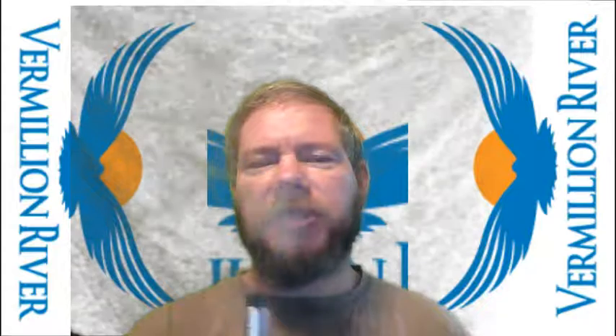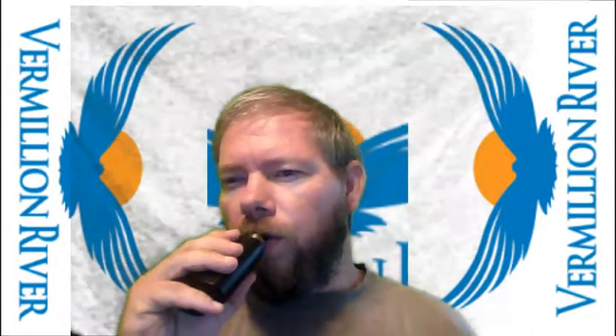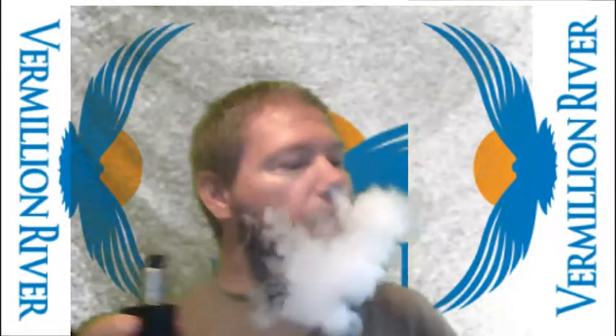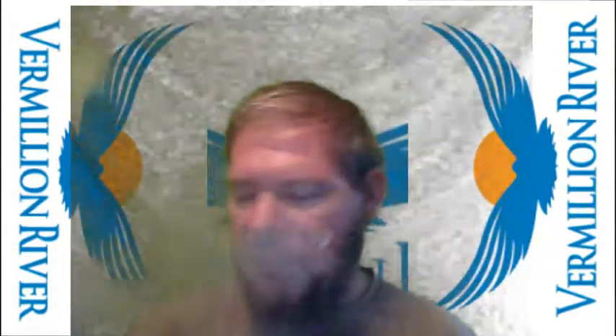And for a 50-50 — look at that. It's a 50-50 that vapes like a 70-30. Very nice. Clouds, bro, clouds.